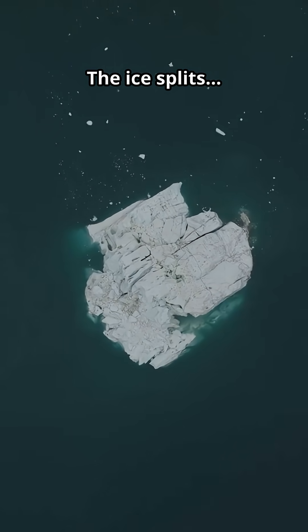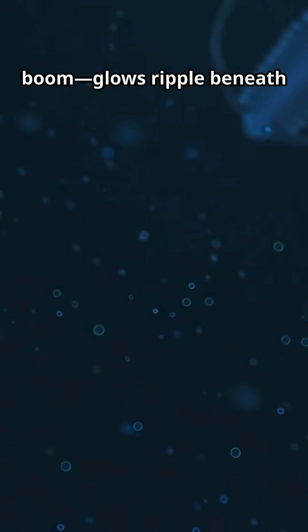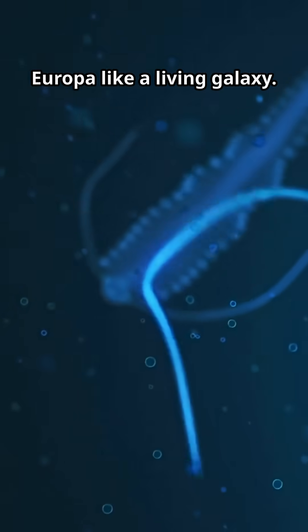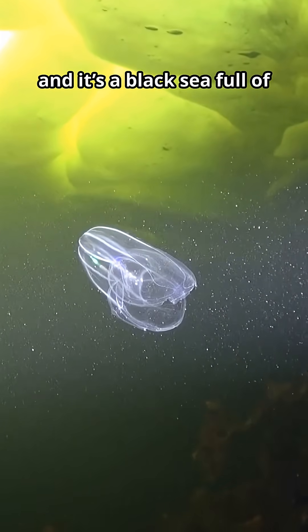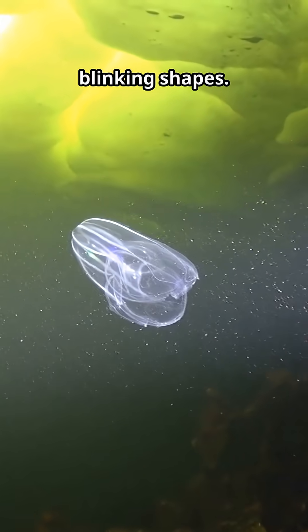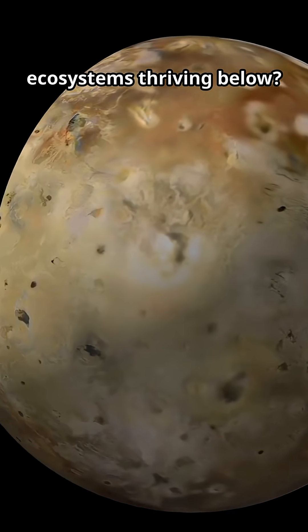Crack. The ice splits. Darkness yawns. Boom. Glows ripple beneath Europa like a living galaxy. I drop under the ice in a 15-second plunge, and it's a black sea full of blinking shapes. Europa's icy vault — alien ecosystems thriving below?